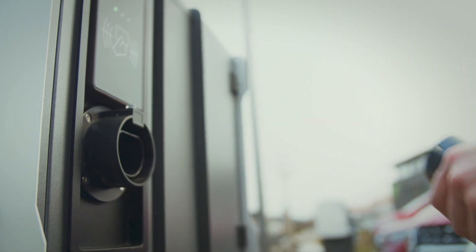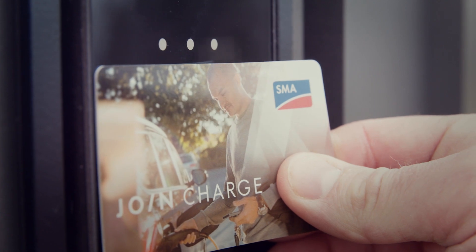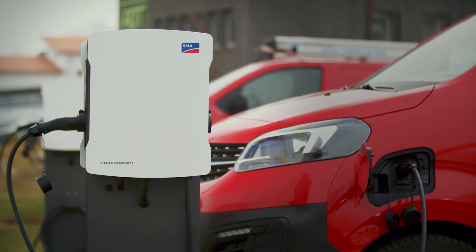We currently have 10 charging stations. One in particular is here only for visitors. Otherwise, we have prepared all the charging stations for our own vehicle fleet, so that we can do all of the charging right here.